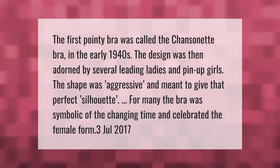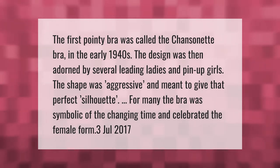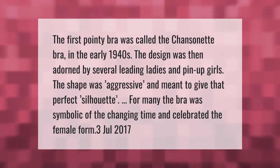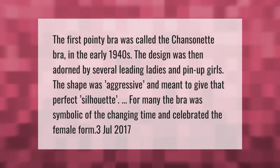The first pointy bra was called the chansonette bra, created in the early 1940s. The design was then adorned by several leading ladies and pin-up girls. The shape was aggressive and meant to give that perfect silhouette. For many, the bra was symbolic of the changing times and celebrated the female form.